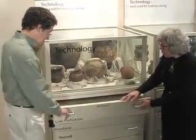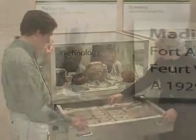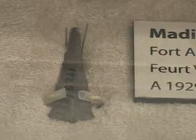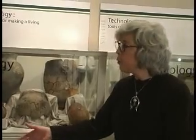The most recent artifacts from the late prehistoric include these small triangular points. These are the true arrow points.